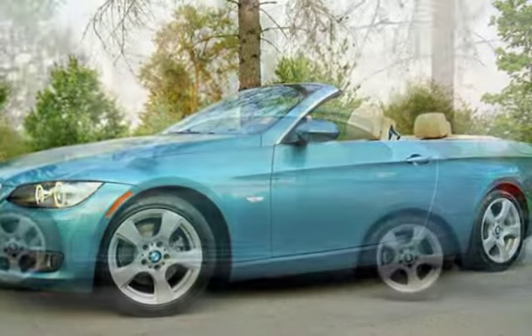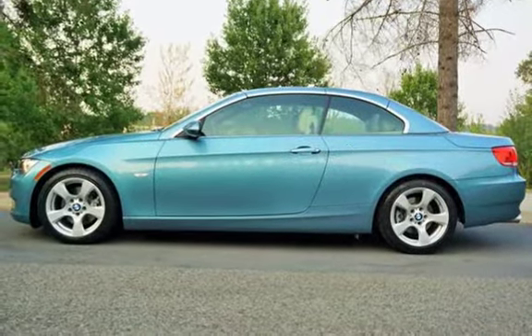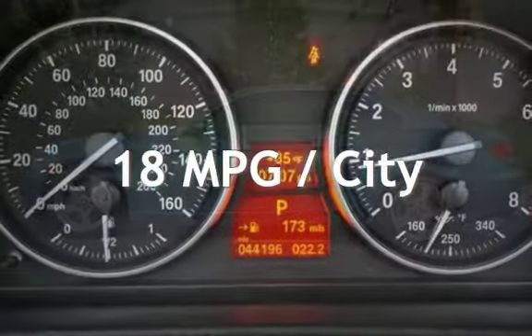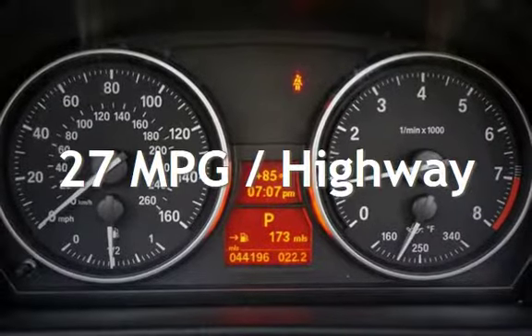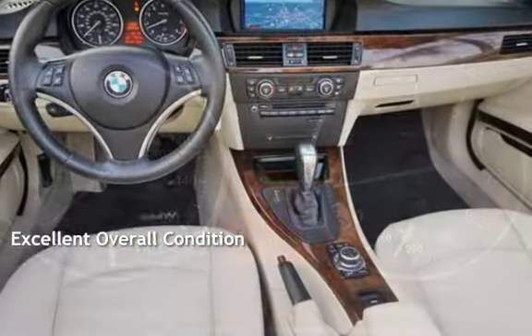This BMW is a great value with less than 45,000 miles on the odometer. Estimated fuel economy for this vehicle is 18 miles per gallon in the city and 27 miles per gallon on the highway. This vehicle is in excellent overall condition.